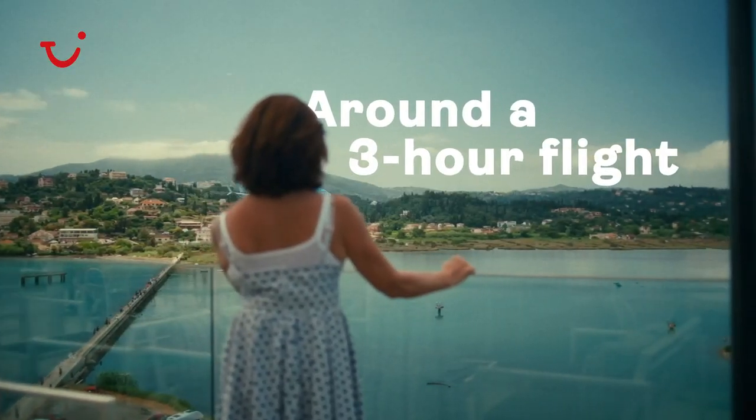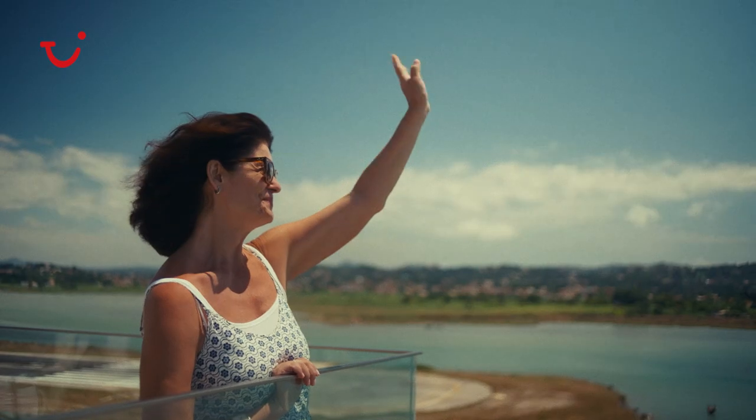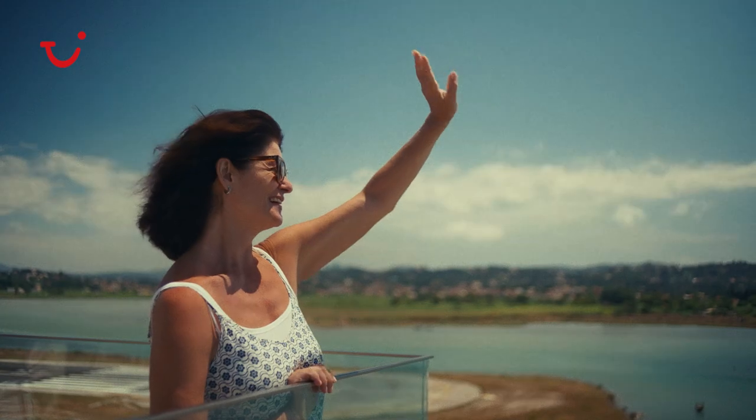The flight from UK to Corfu lasts roughly three hours. If you take an early plane, you'll be enjoying your traditional meal here in Corfu by lunchtime.